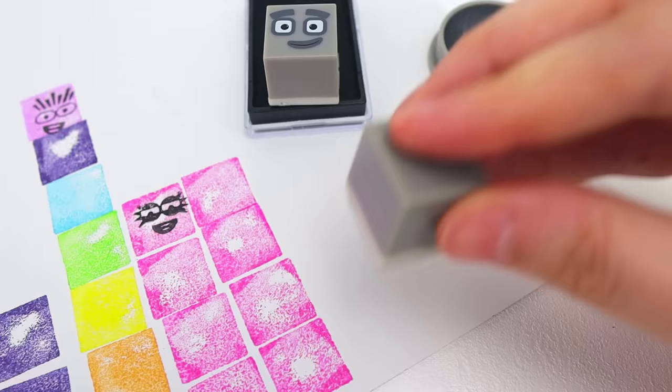Wow, look at all of our number block stamps — they came out amazing! Well, kiddos, that's the end of this video. Don't forget to give us a big thumbs up and subscribe to our channel for more fun learning videos. See you on the next one!